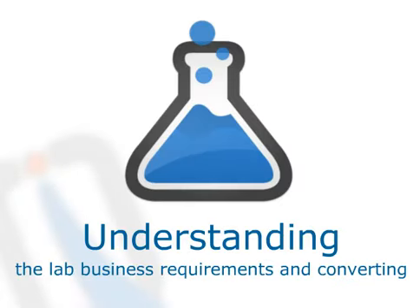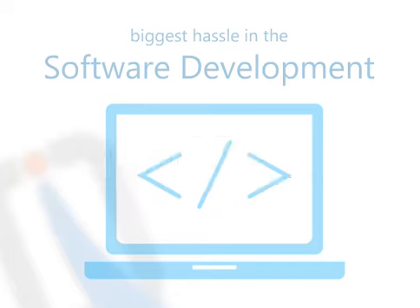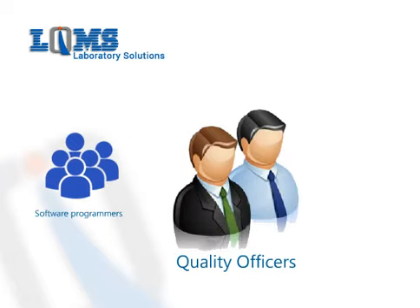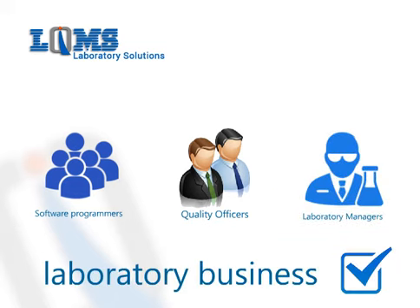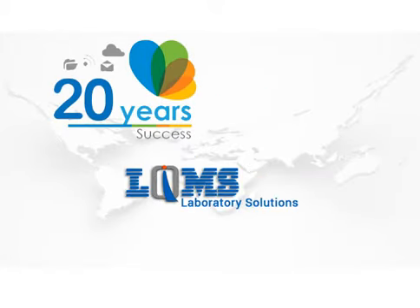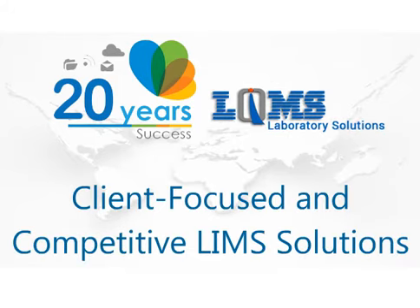Understanding the lab business requirements and converting those into an application is the biggest hassle in software development. For that, LQMS is a group of software programmers, quality officers, and laboratory managers who really understand the inside out of laboratory business. With over 20 years of experience in the laboratory field, LQMS has confidently and competently provided client-focused and competitive LIMS solutions.